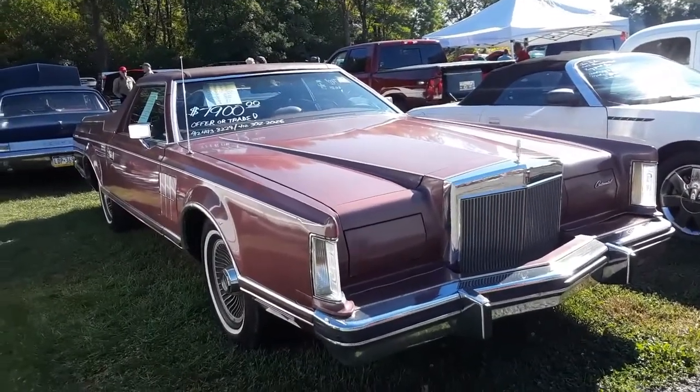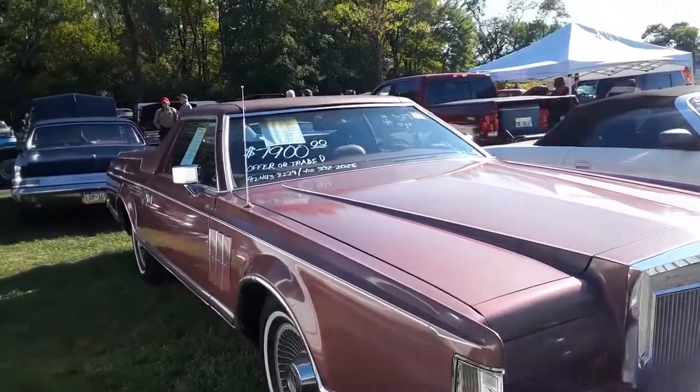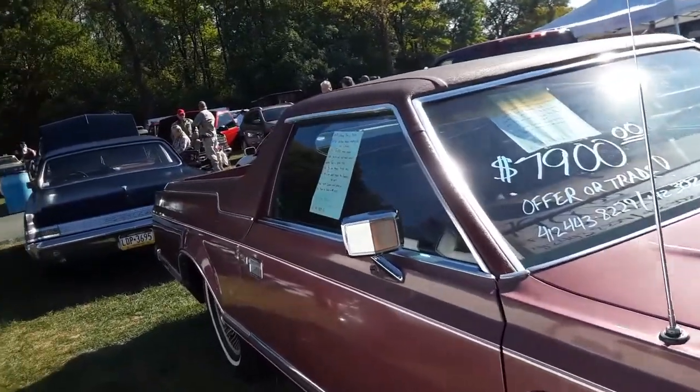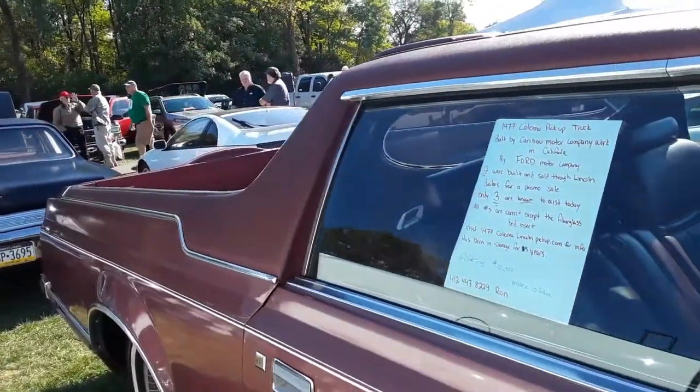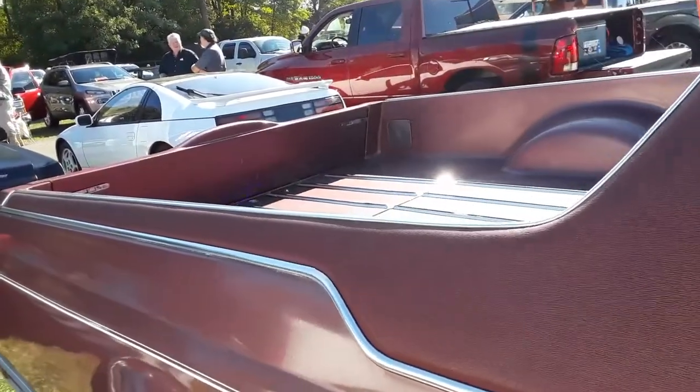This is a '77 Lincoln. Now check this one out — this is not your normal Lincoln. These were quote-unquote produced by the Caribou Motor Company in California. 12 were built.